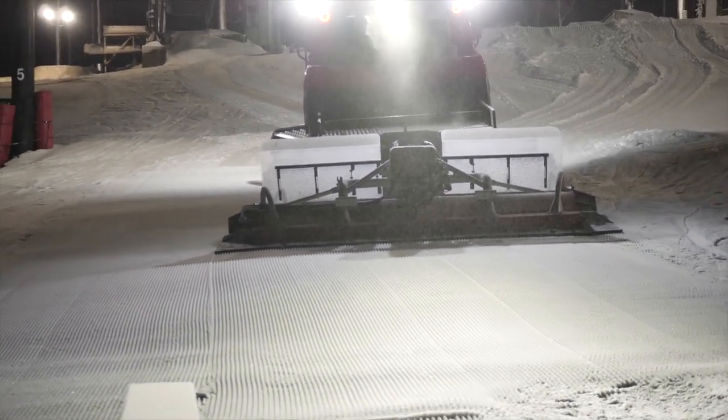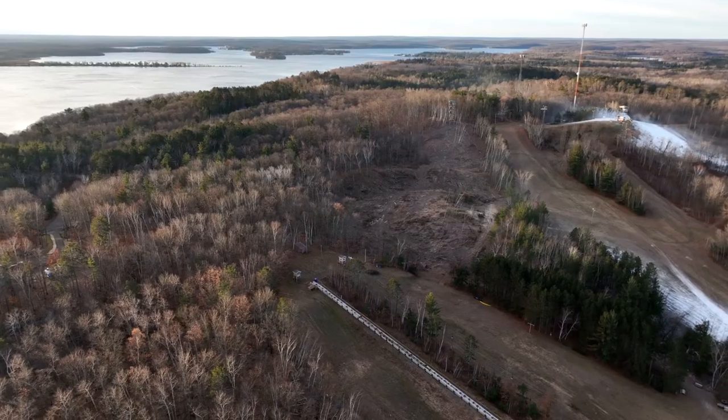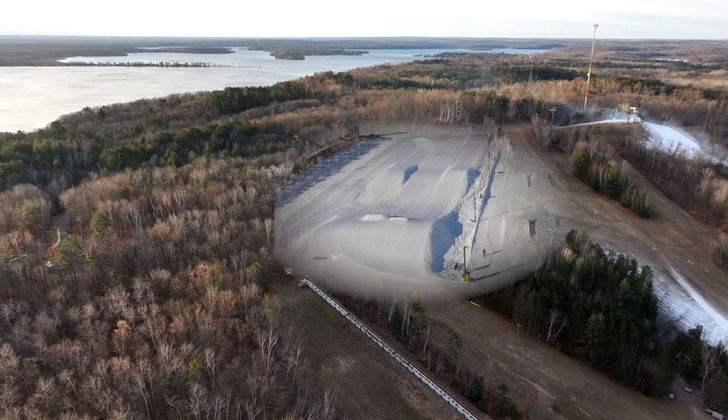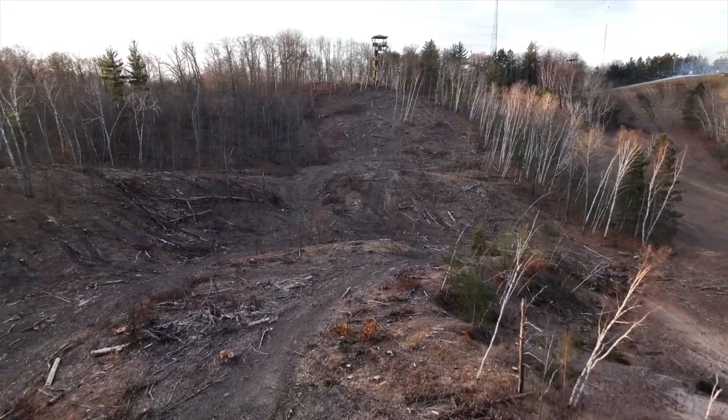And speaking of great riding conditions, Mount Ski Gull has expanded their terrain to include a new roped serve jump line that honors the memory of a local skier and promotes the positive mental health benefits of winter activity outdoors.